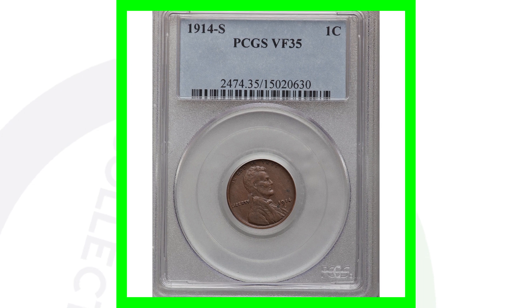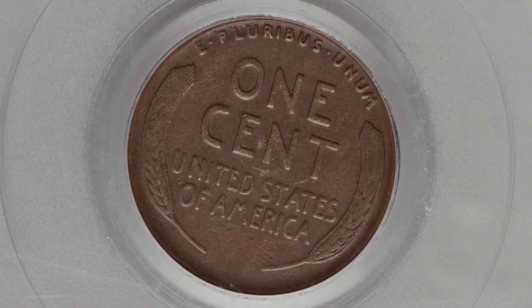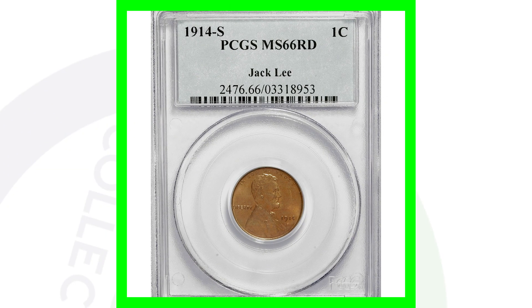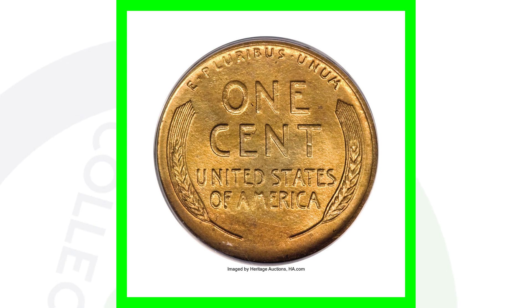For the 1914-S, we have a coin that hasn't got a really high grade — graded at Very Fine 35. The coin has definitely seen its days, but the coin sold for a little over $65. But if we look at an extremely high graded version of the 1914-S, graded at Mint State 66 Red out of the Jack Lee collection, this coin sold for over $83,000.